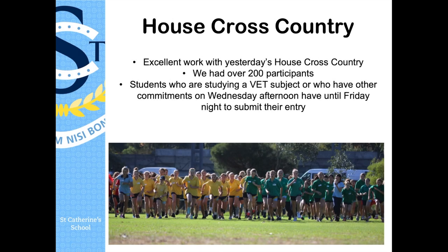Hi girls, first of all I want to say a massive well done to everyone who was involved in yesterday's house cross-country. We had over 200 participants, which is just incredible. We still have a few people who are able to submit their time up until Friday night, so thank you so much for being involved in that.